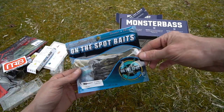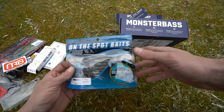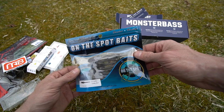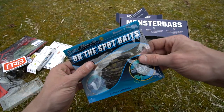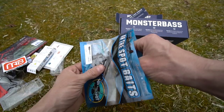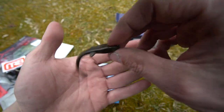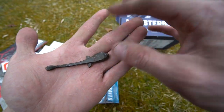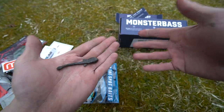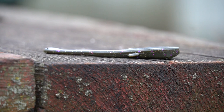On the Spot Baits — a three-inch goby. Look at this thing. It's a goby bait and it's a good one. The color is called 'goby' but if you look closely it's essentially green pumpkin with a little bit of purple flake and some small gold flakes. Really nice bait.